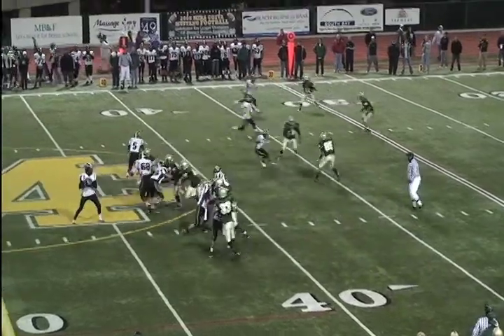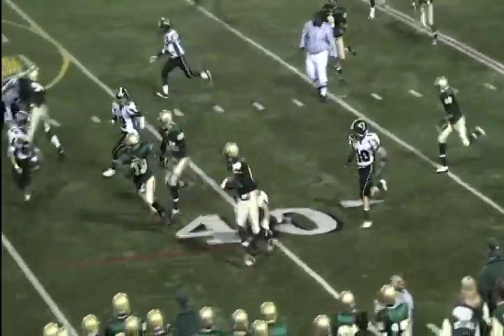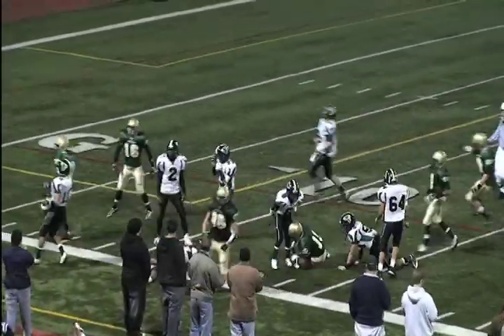Shaw looks middle, throws middle and that is intercepted! Kyle Nunn with another great pick — he's got some blockers, he's still going, and down to the 14.